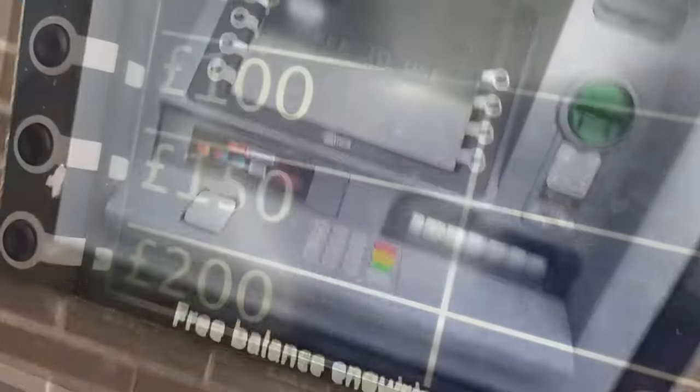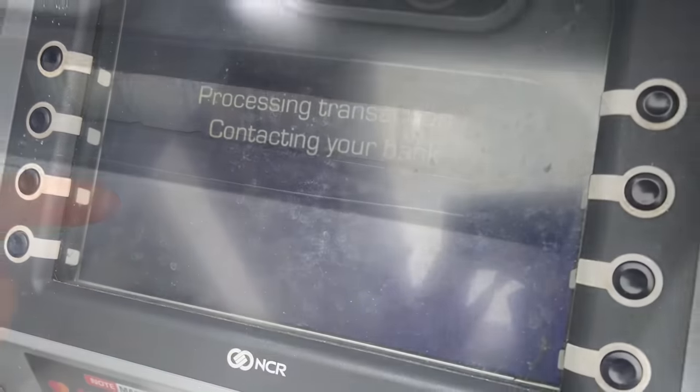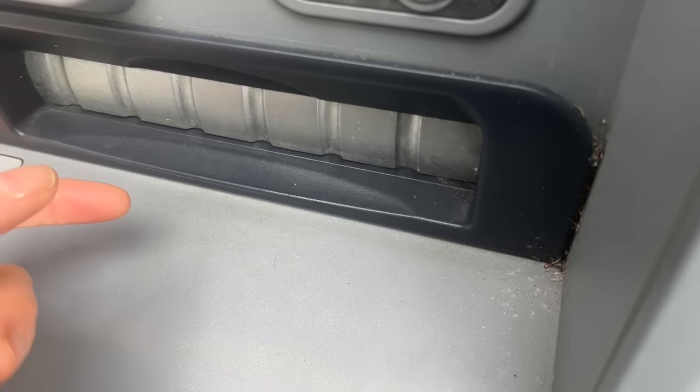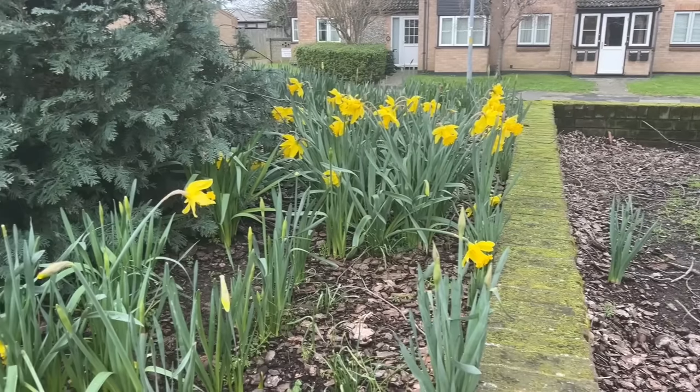So we're going to begin the £100 a month challenge. Here I am at my local ATM having a wonderful time — look at the state of this screen, it needs to be cleaned immediately. I guess nobody cleans them. Here we go: £100 in cash to last me the month.